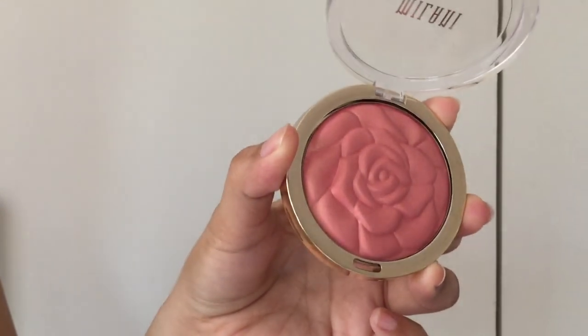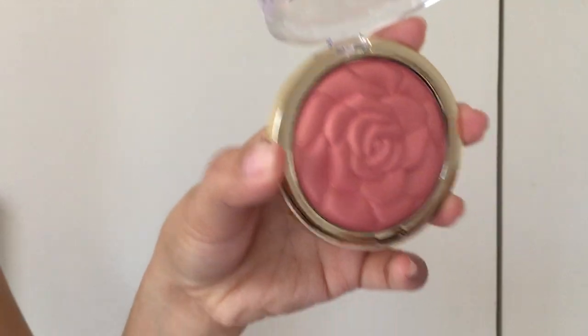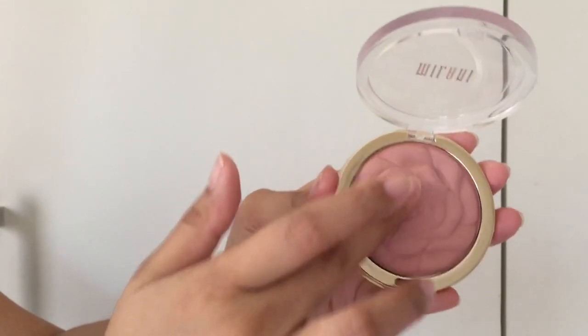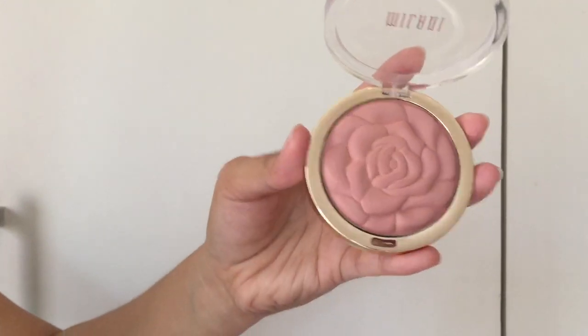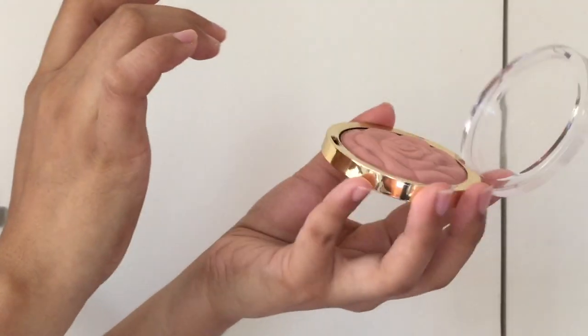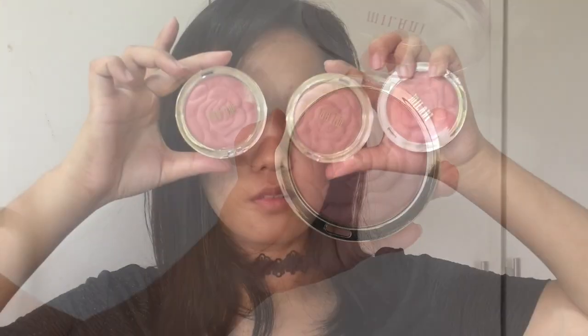These Milani Powder Blushes have an embossed rose design on top. Even if you swatch the powders, the embossed design will not fade away. Also be careful when swatching these blushes because I notice that they easily create a hard pan when swatched with fingers.